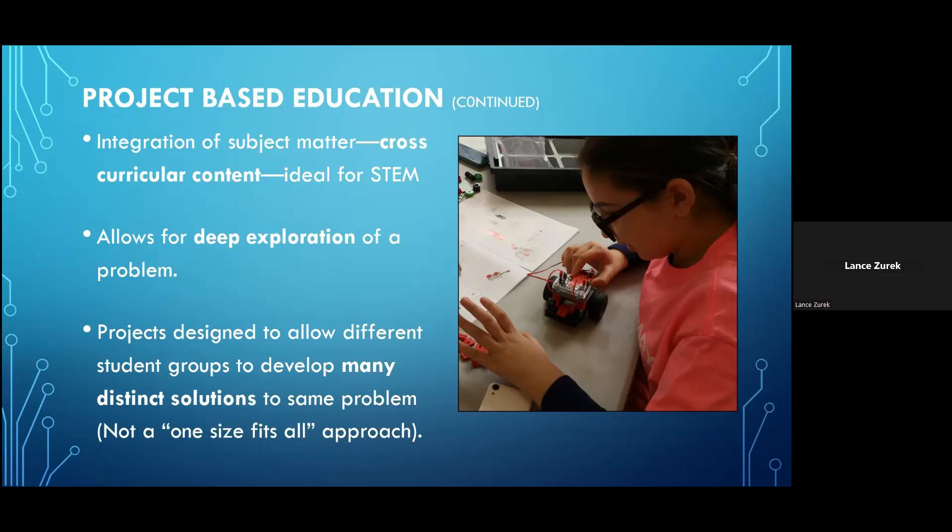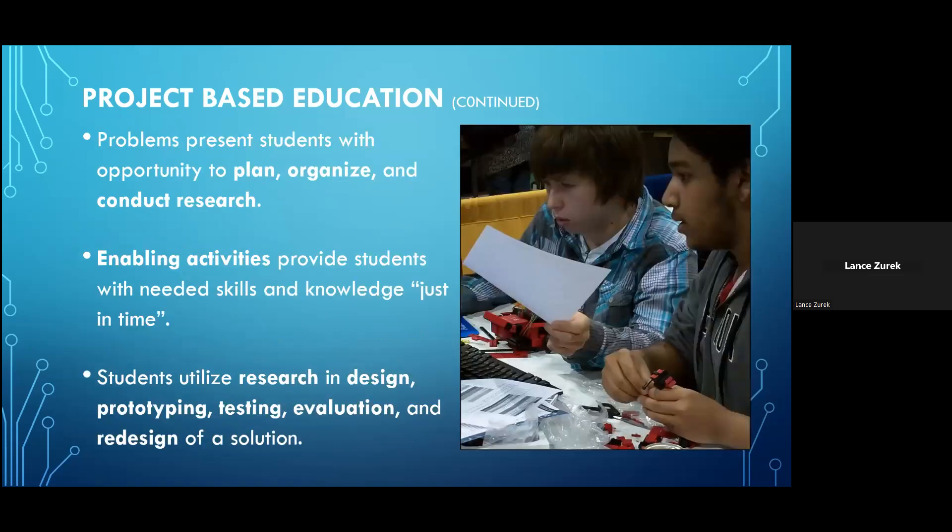The projects in each unit are also designed so that if you have several groups working on the same project, you should see variations in the types of prototypes and solutions crafted by each student group — whether due to creativity or differences in research or approaches. Students get to see firsthand that problems can have many different answers, and that often there is not only one right answer. Each project presents students with the opportunity to plan, organize, and conduct research.